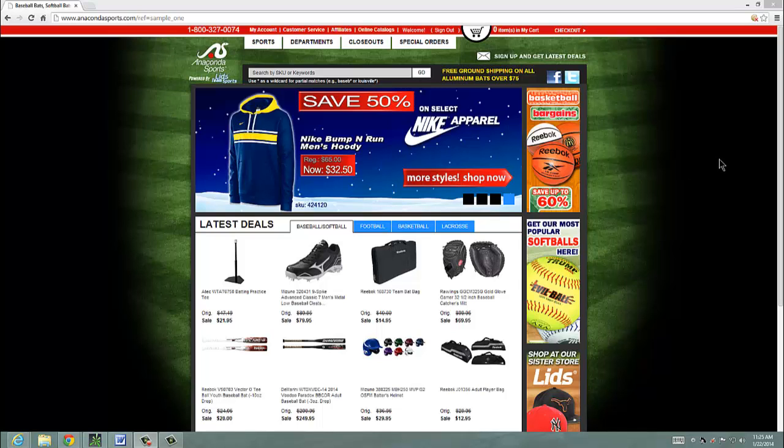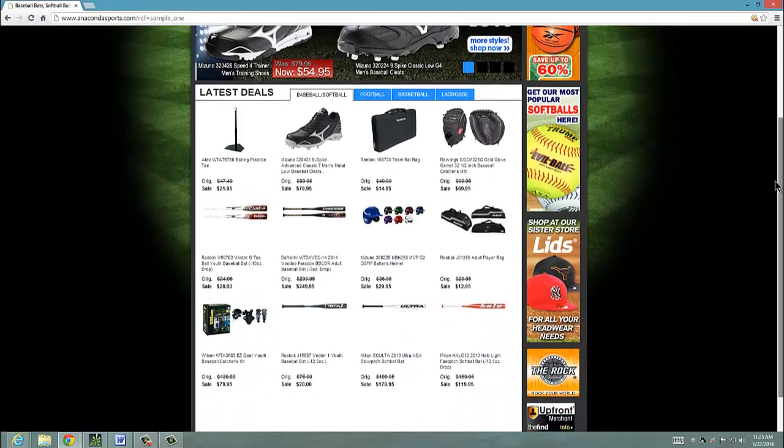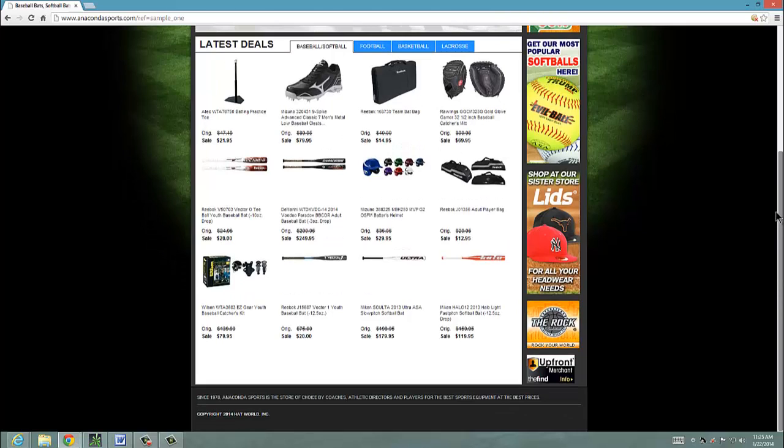Hi everyone, I want to tell you about Anaconda Sports. I guess they are the big snake here. They have a huge supply of athletic sports equipment.